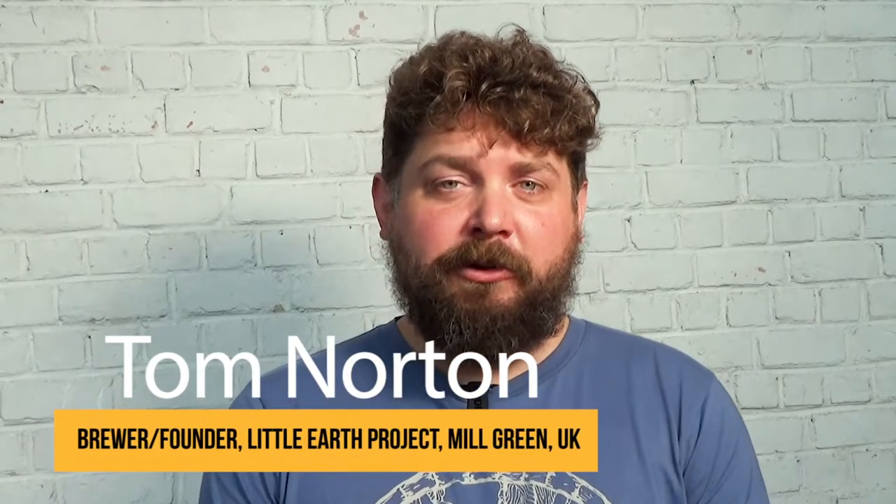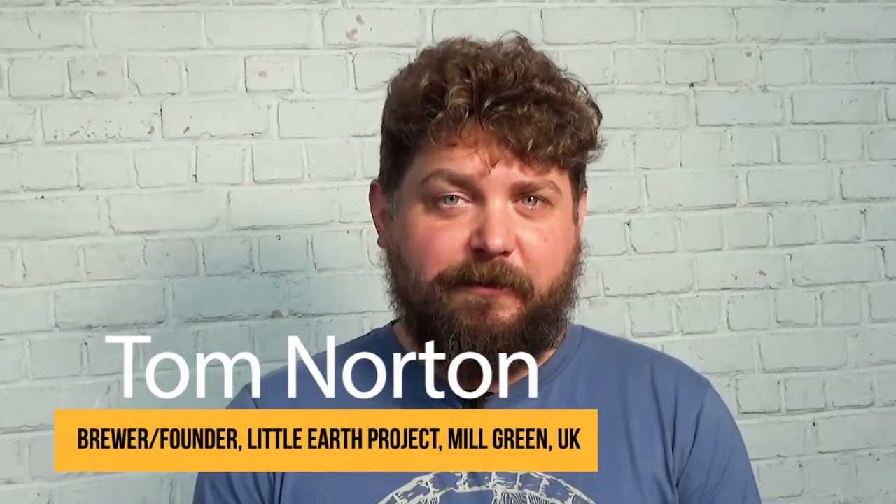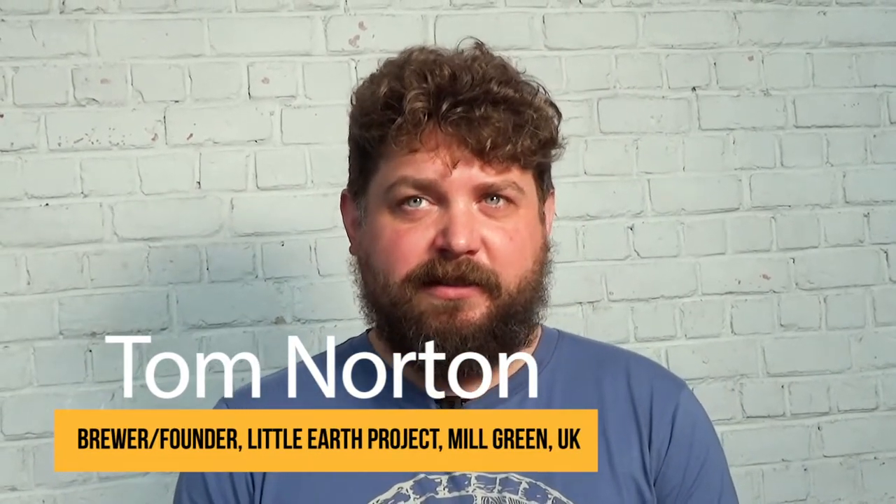I'm Tom Norton from Little Earth Project. We're a small brewery based in Suffolk, which is in the east of England, just over the North Sea from here. We're a brewery based next to a traditional pub and we brew mainly barrel-aged sour beers.